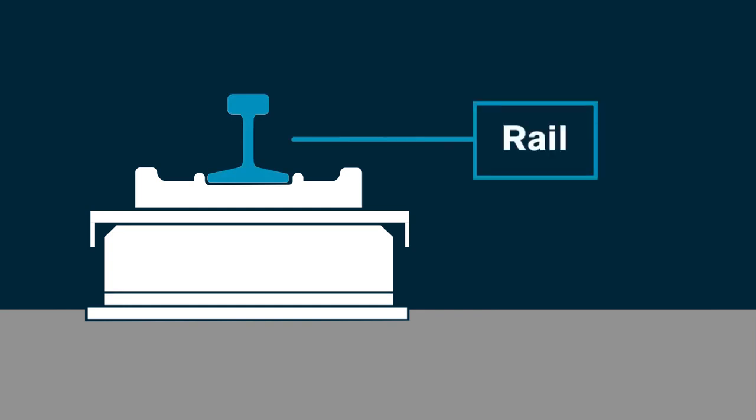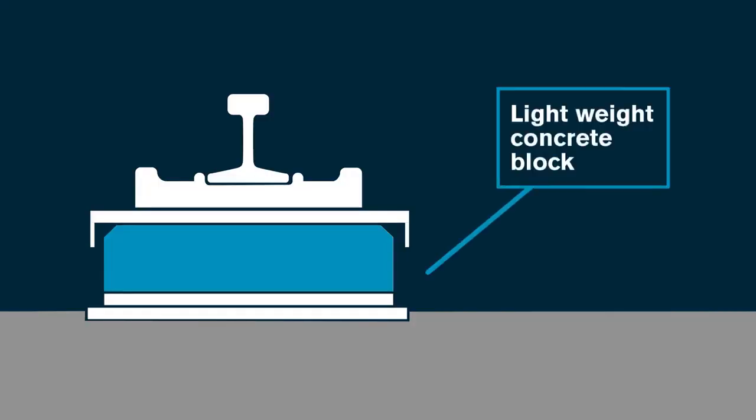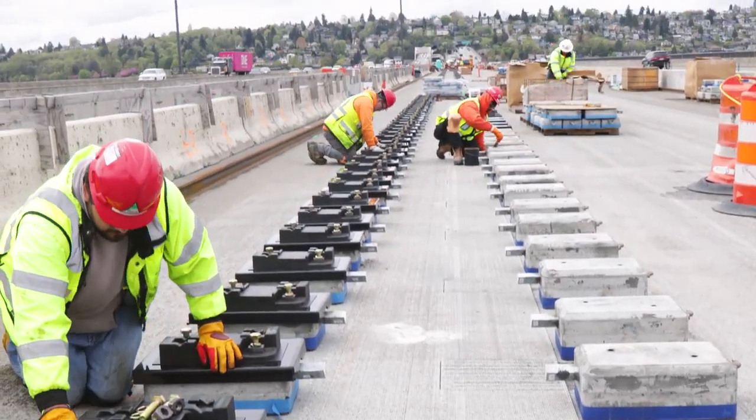Many engineers worked together, and here's what they came up with. The rail is set on supports at just the right height and is then installed top-down. This block is made with much lighter concrete than your typical concrete. When we're done, there'll be approximately 9,000 blocks added to this bridge.